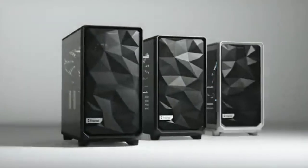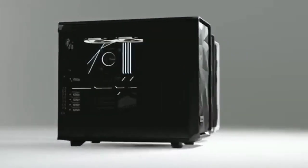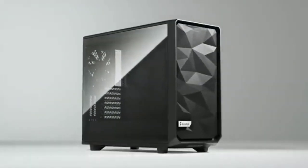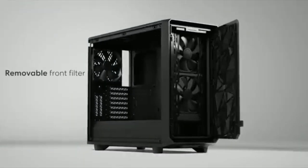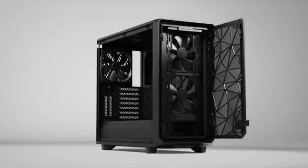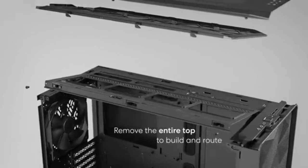Fractal offers a thoughtful, versatile design aimed at ease of use and delivers a very pleasant and enjoyable building experience with the Meshify 2. Whether you use this case for tons of airflow and expansion, a workstation with tons of hard drives, a server, or high-end custom liquid cooling, the Meshify 2 will find a way to accommodate your build. Along with thermal and acoustic performance in line with what we expect from a mesh front, it earns a rare 5-star rating.